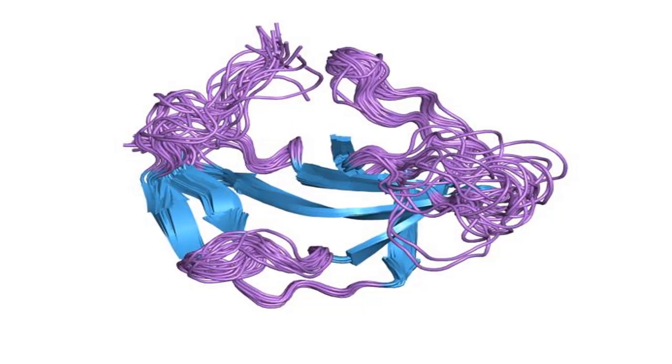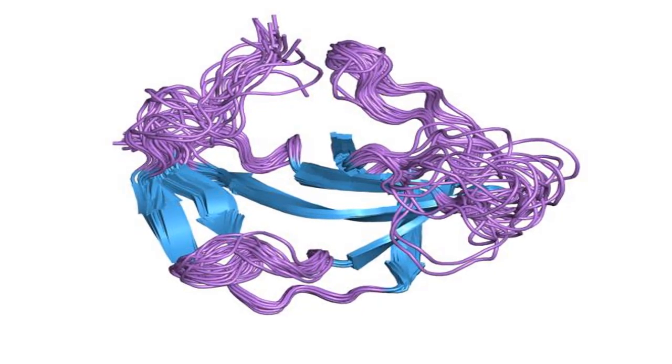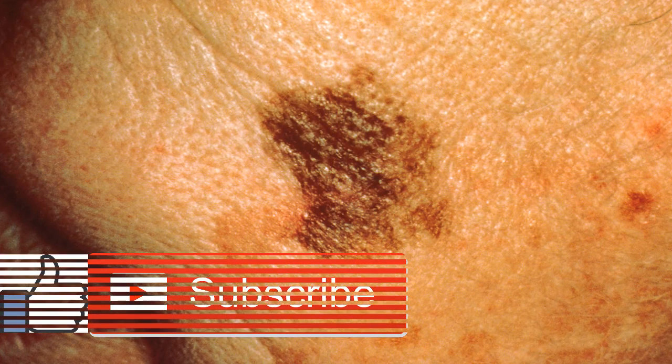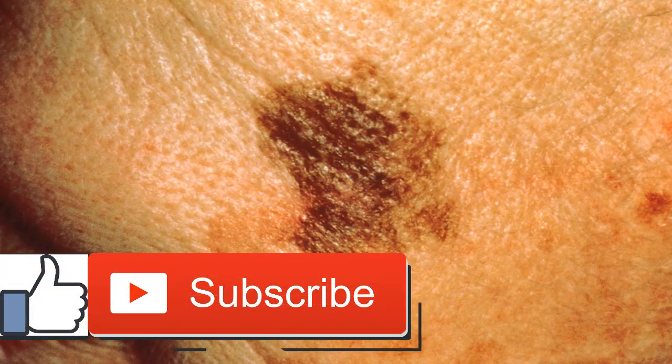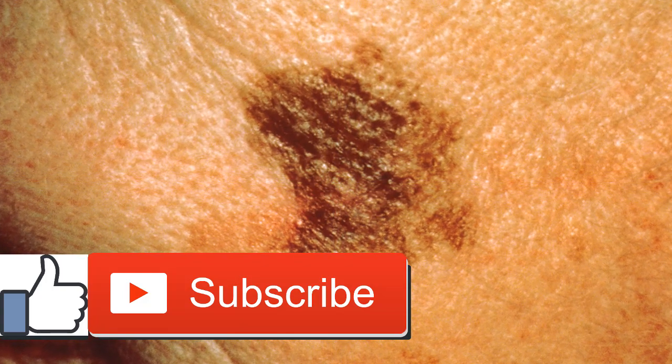Helpful tips: remember to check your scalp and along the hairline. If you're examining a hard-to-see area, ask a partner or friend to help. Keep a record — write down the size, location, and appearance of all moles and birthmarks so you can refer to this next time to see if there have been any changes.